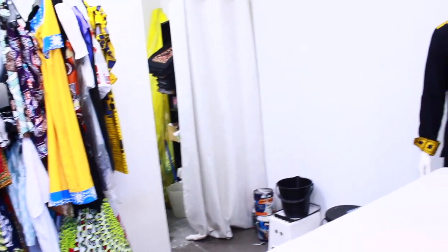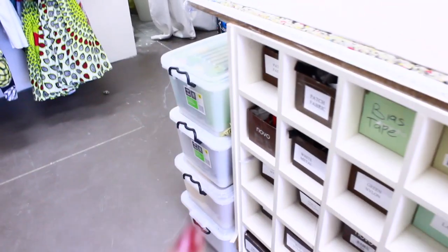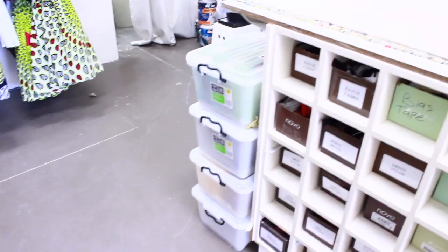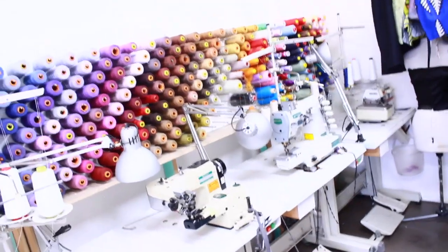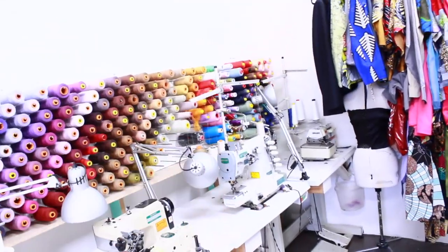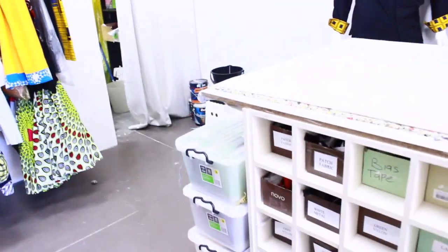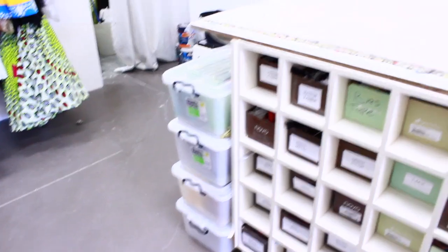Back there is where I store all the extra fabrics and other stock that I need. I also have some buckets down here for extra overlocking thread because I don't have enough space to put all my overlocking threads, so I keep the major colors out and stock all the extra colors in those bins.